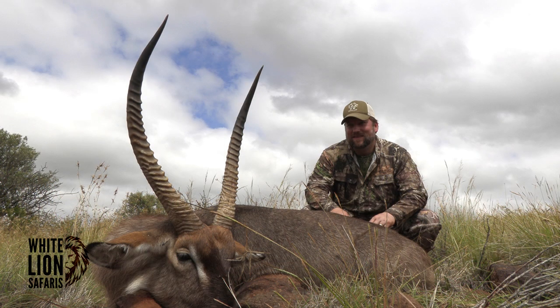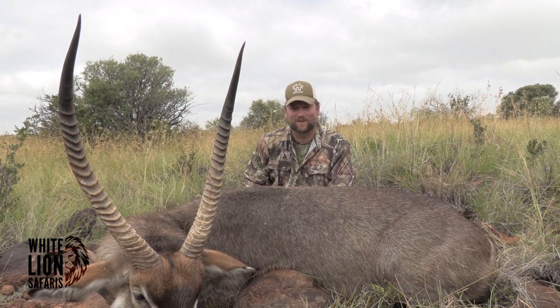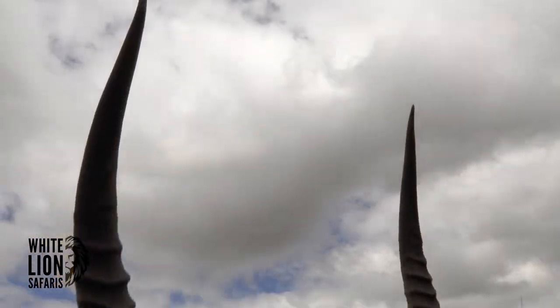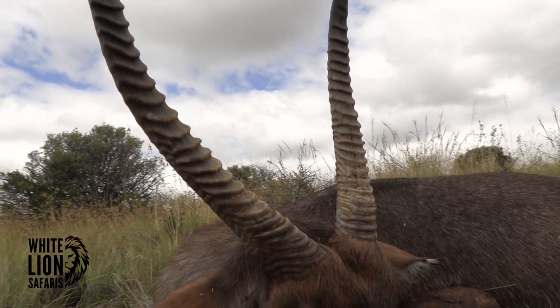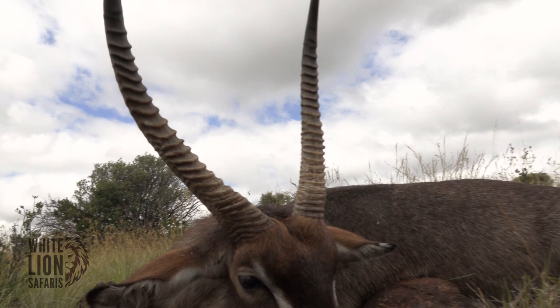Put a good shot on him. This is a magnificent animal. I'm super happy about it, super excited. This is a great trophy for me, and I really appreciate the guys at White Lion Safaris for helping me get here.